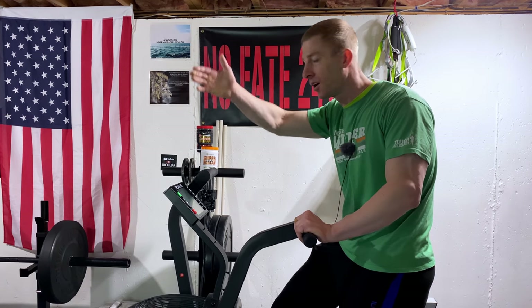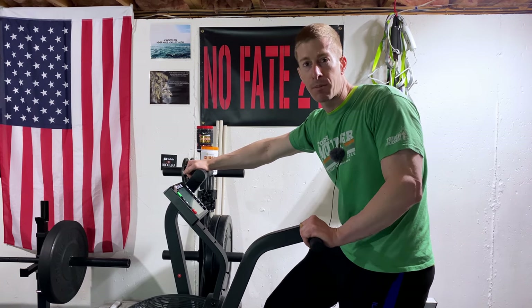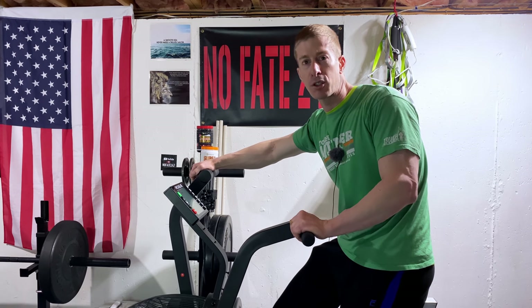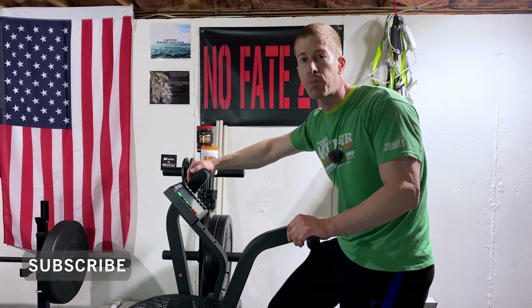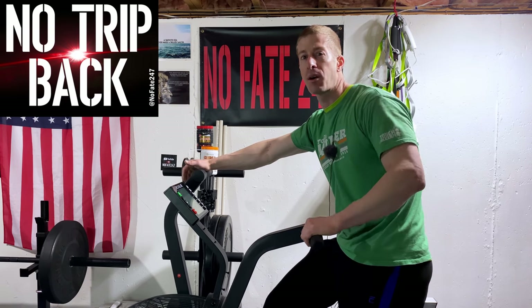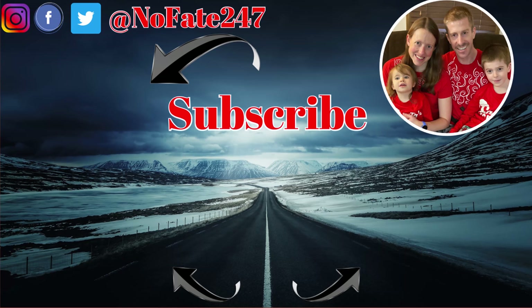My son is apparently making an obstacle course with bungee cords and kettlebells, so I need to stop him before he hurts himself. Give this video a like, hit that subscribe button if you've made it this far — appreciate you making it to the end. As usual, thanks for watching and don't save anything for the trip back. The No Fate 24/7 channel covers my tricks, trips, and tribulations as I help you be great parents to your kids and still accomplish your own personal goals.